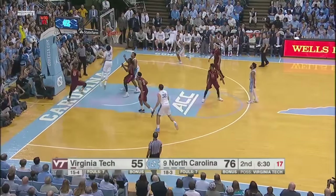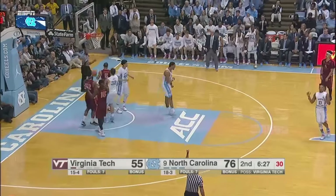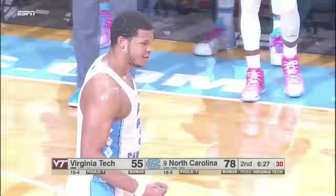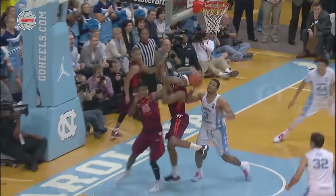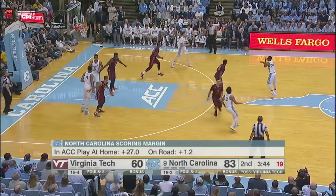Jackson drives hard from the left wing — got right by his defender but missed the layup. Kennedy Meeks, the offensive rebound, the putback and the foul. Big fella right there again, and he's been there consistently. Carolina's lead is 23 with 3:45 to go.